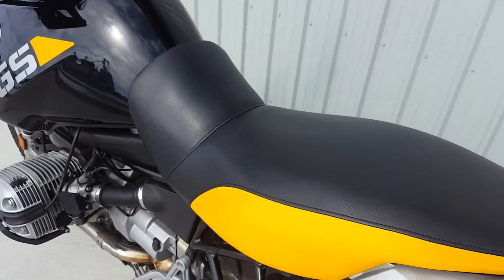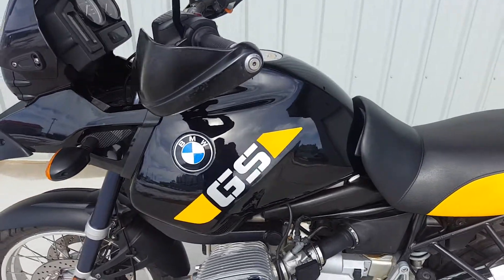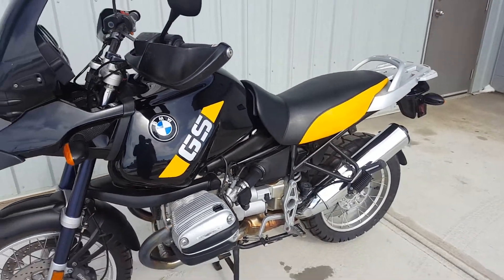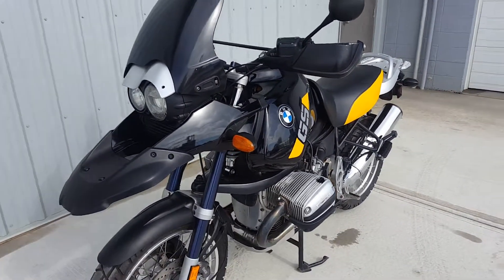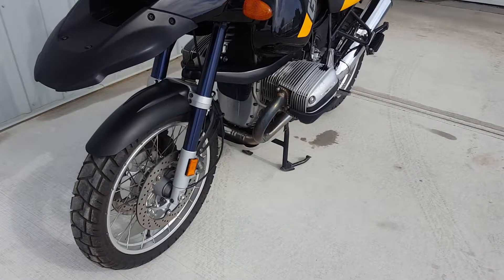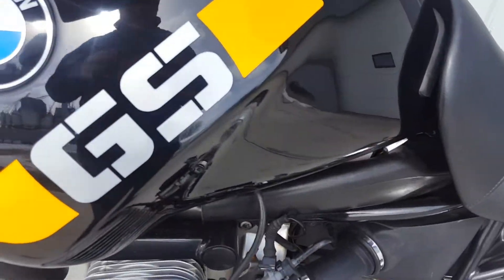So you might notice a few things on this bike — it does kind of look like an adventure bike, but not quite. The previous owner did make some modifications: we've got the solo seat on there with the luggage rack rather than the two-up seat which does come with the bike, a different windshield, heated grips, and some fairly aggressive tires. Really nice all-around package.